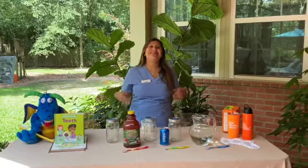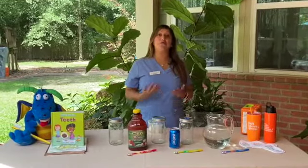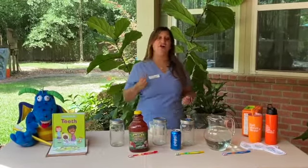Today we are going to do the egg experiment. The goal of the egg experiment is to understand what the impact is when we put certain liquids on our teeth.